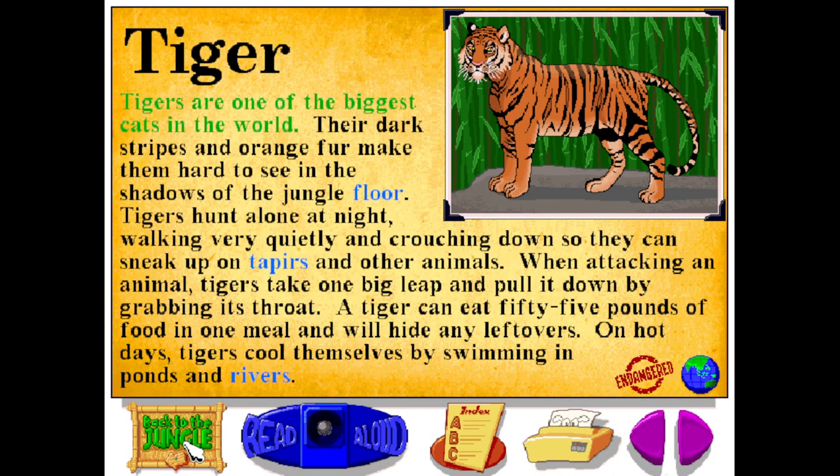Tigers are one of the biggest cats in the world. Their dark stripes and orange fur make them hard to see in the shadows of the jungle floor. Tigers hunt alone at night, walking very quietly and crouching down so they can sneak up on tapirs and other animals. When attacking an animal, tigers take one big leap and pull it down by grabbing its throat. A tiger can eat 55 pounds of food in one meal and will hide any leftovers. On hot days, tigers cool themselves by swimming in ponds and rivers.